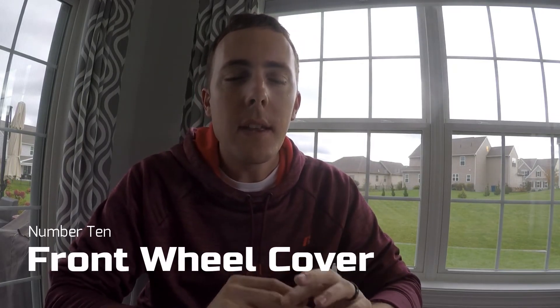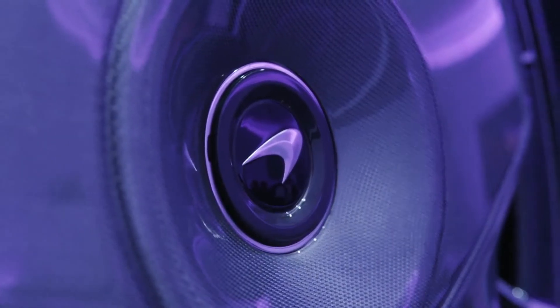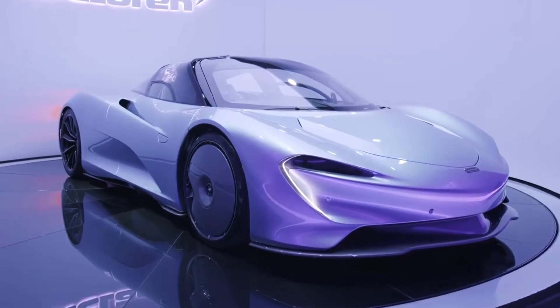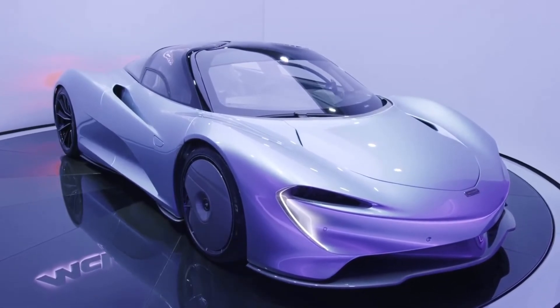Number ten: the front wheel cover. It's designed to benefit aerodynamics — instead of turbulent air getting caught up in the wheels, it lets air fall straight through the wheel and down into the intakes to make the car even more slippery. Every render I've seen on Instagram removes it and replaces it with a normal wheel matching the back, but I think it looks cool. The front wheel is 20 inches and the back is 21 inches.